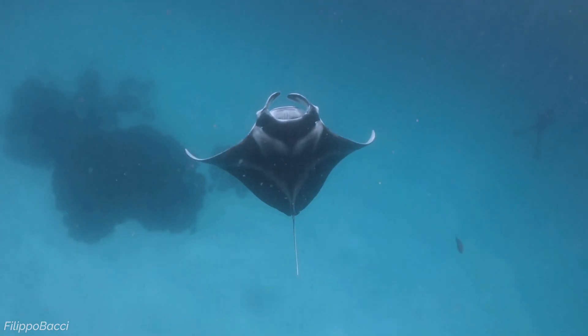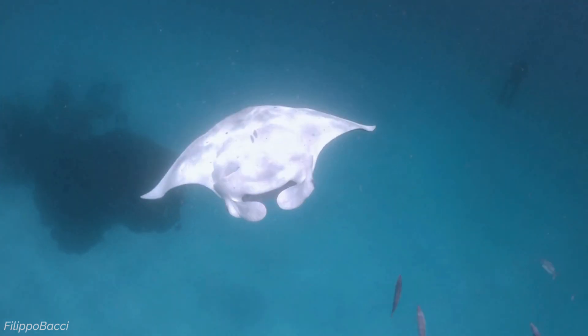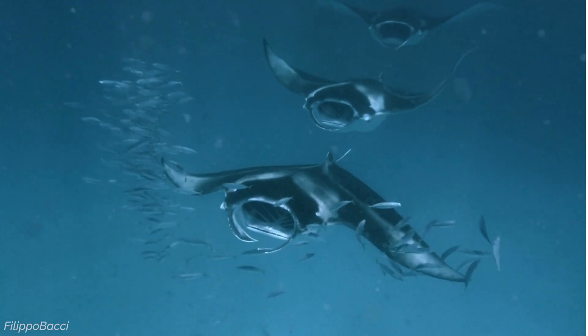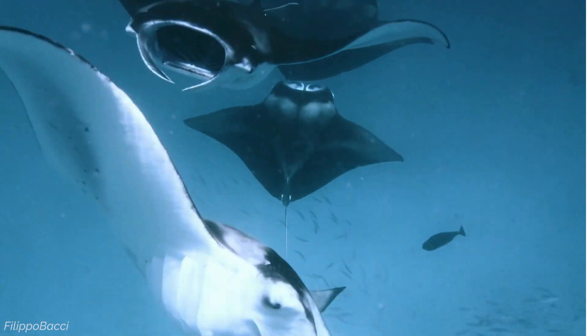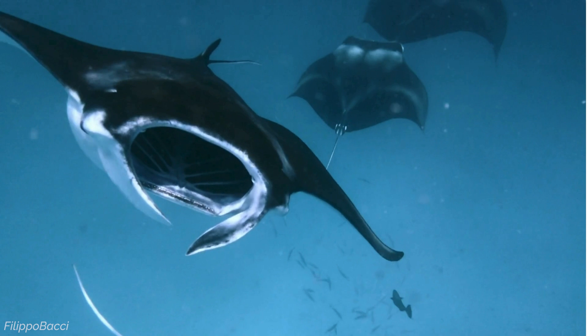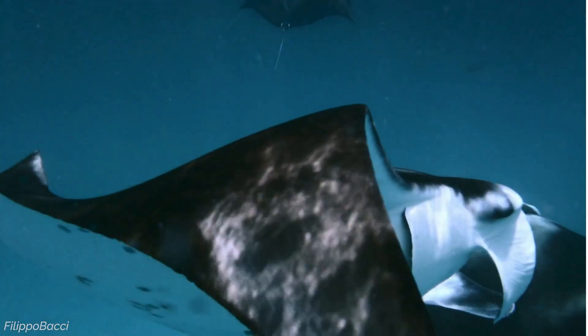As they swim gracefully through the water, mantas flare their cephalic lobes outward, funnelling in huge amounts of plankton. Mantas have different feeding strategies and will often perform backwards somersaults in areas with high concentrations of plankton. They may follow each other to chain feed or even piggyback on top of one another. They've even been observed in a behaviour called cyclone feeding, where they follow one another in a circular formation, creating a whirlpool that traps their food in the centre, ensuring they maximise their intake while expending minimal energy.